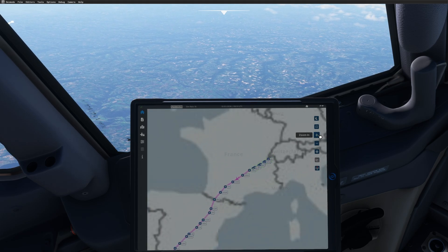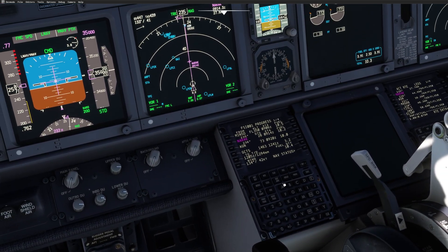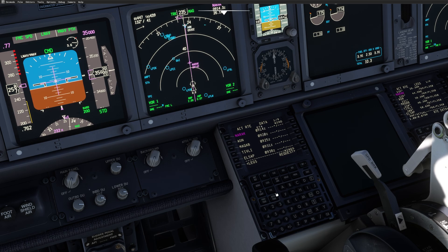So what you can do now with FSI Panel is slew to any waypoint you have in your flight plan, and FSI Panel will adjust the fuel that you're supposed to have on board as well as the time. If we go to route data, for any of these waypoints you can see the ETA for every waypoint.